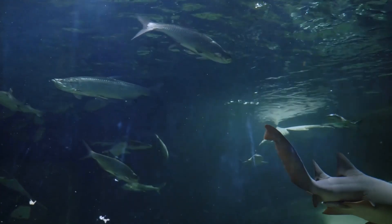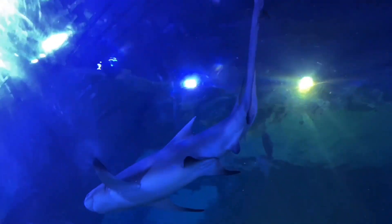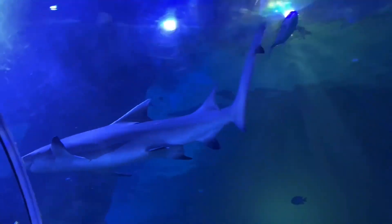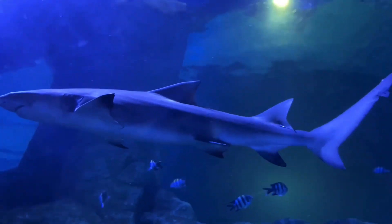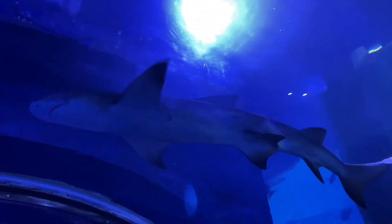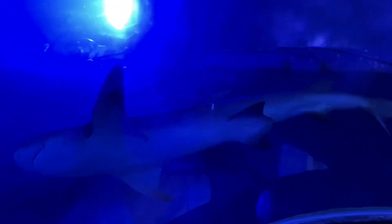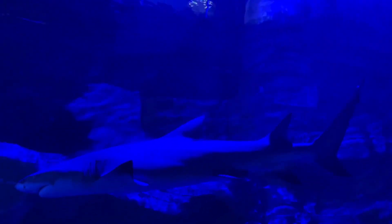Sharks are found all over the world and have a number of species-specific adaptations that enable them to survive and prosper in a variety of habitats. Some characteristics, however, are shared by all shark species, allowing sharks to swim, hunt, consume, and conceal more successfully. They are ideally fitted to their position as ocean apex predators, with sharp senses and specific organs.